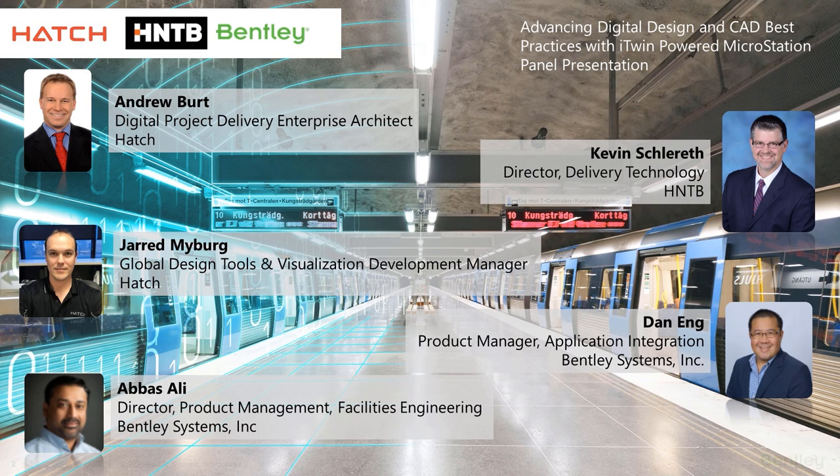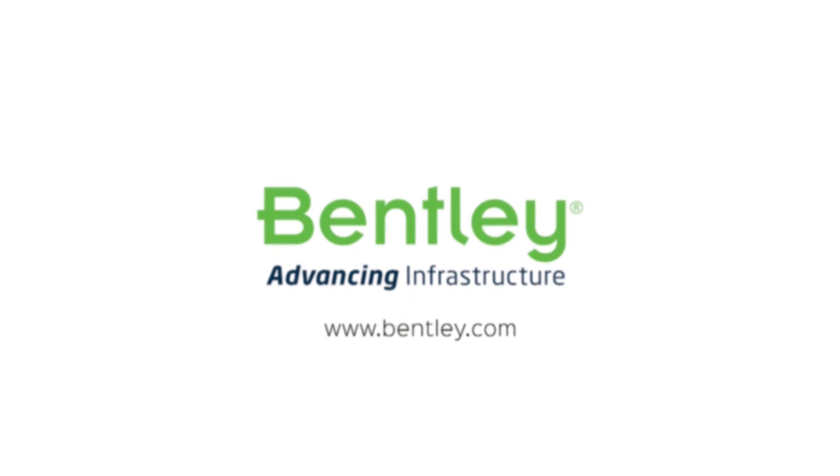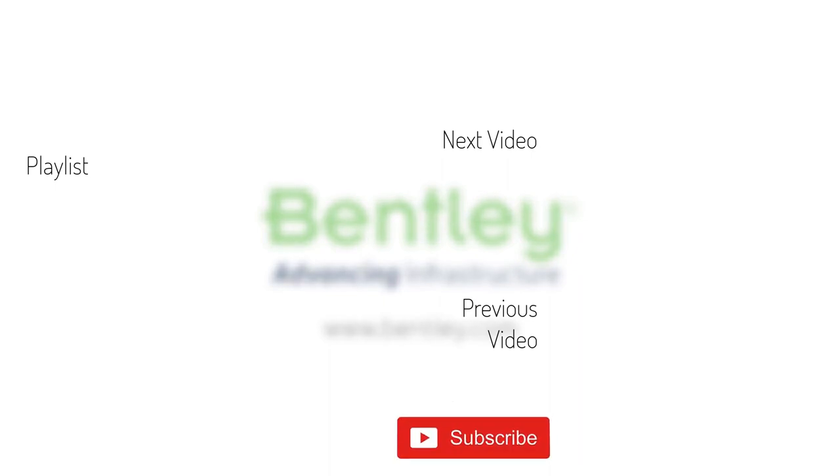Thank you, Andrew and Jared. If you found this video helpful, please give it a like. If you want to see more of this series, consider subscribing to our channel. Thank you, and see you next time.